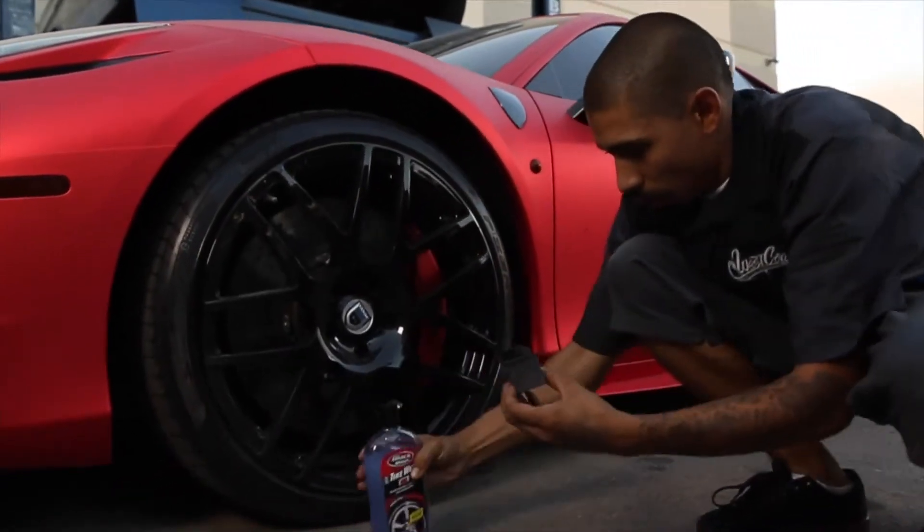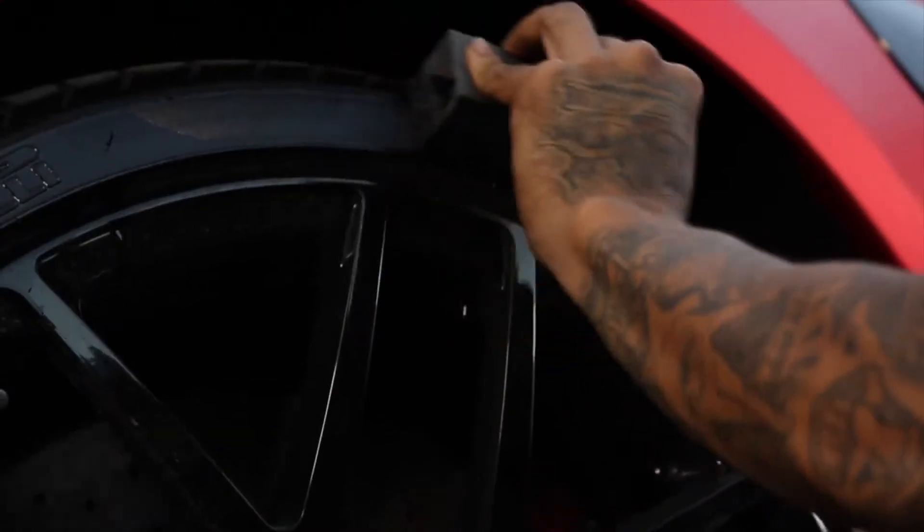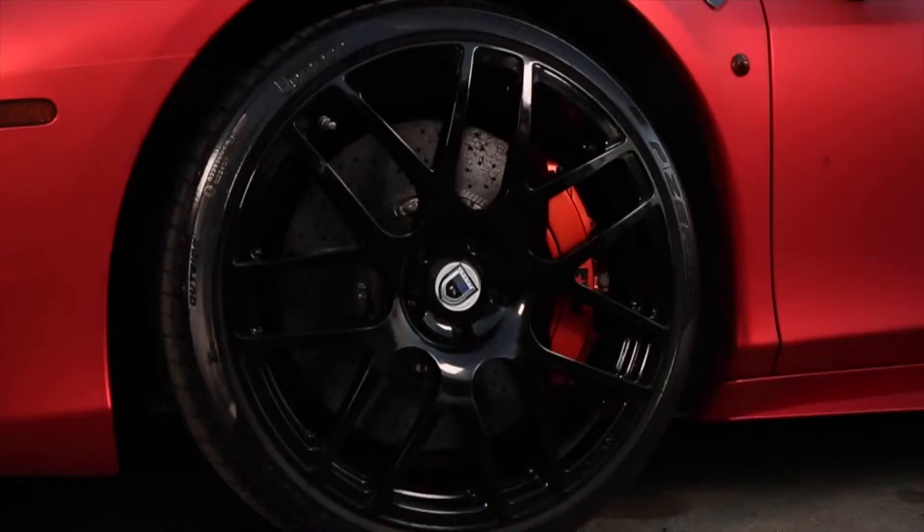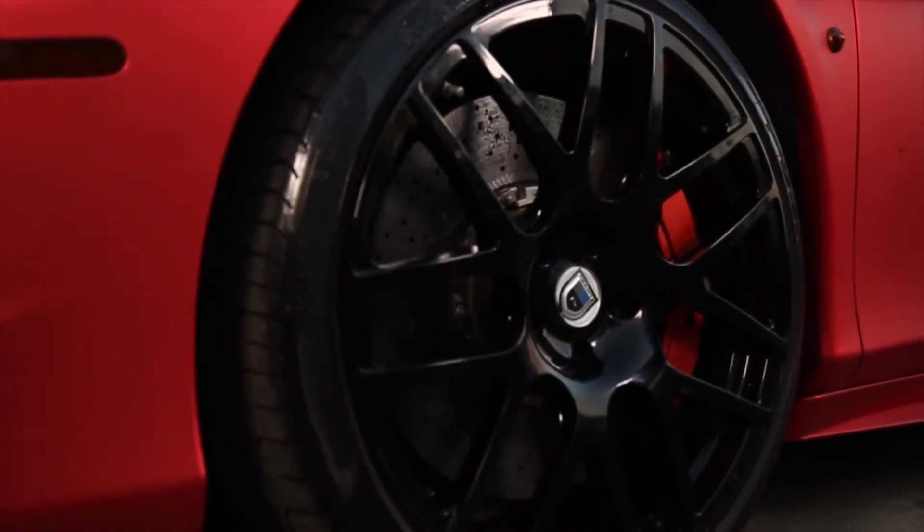For you hardcore shine addicts, they offer a tire wet gel. This product comes with an applicator sponge for controlled application and it minimizes the sling. Look at that shine. Plus it lasts up to six weeks.